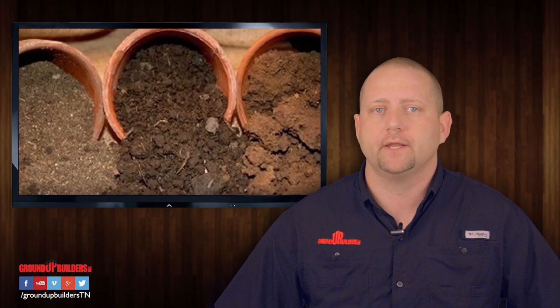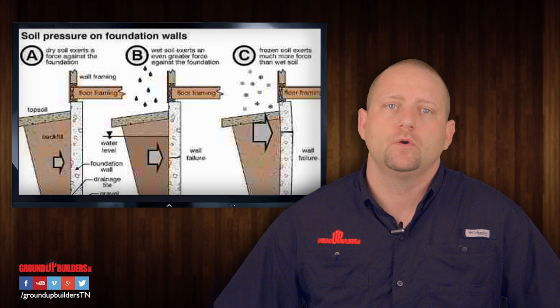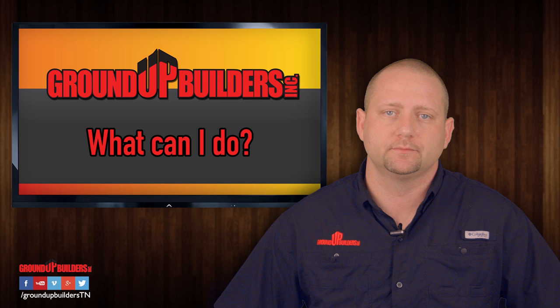Middle Tennessee has poor soils that are typically very expansive when wet. As water saturates the soil, the clay expands. As it dries, it contracts, causing vertical movement which can break footings, bow foundation walls, and cause water to infiltrate your home, causing dangerous mold to grow.